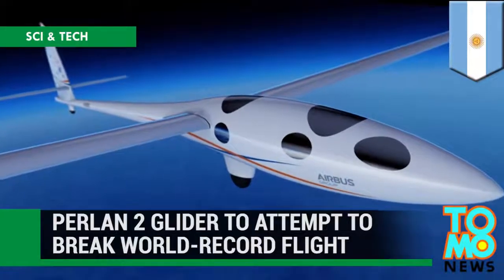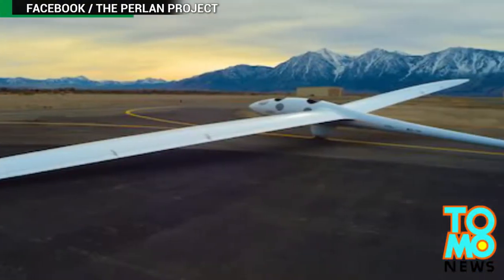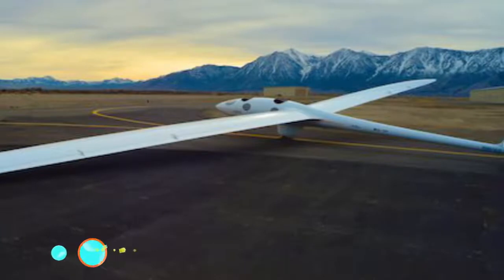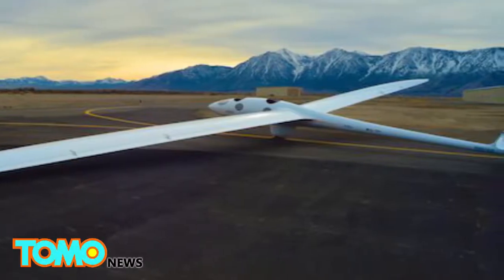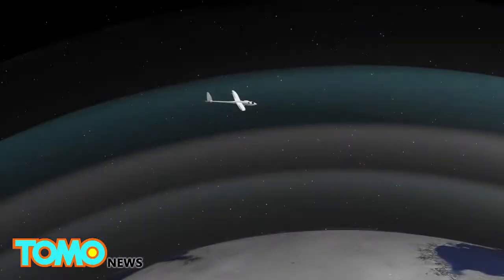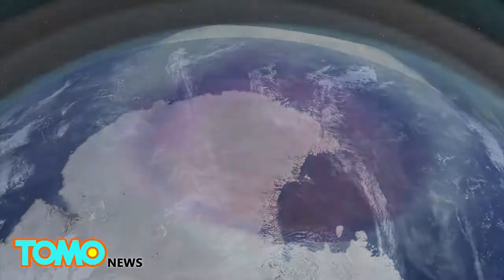An Oregon non-profit is on the verge of sending the first aircraft to sustained flight at 90,000 feet, higher than any other wing-borne vehicle has flown. In 2002, the Perlan project embarked on a mission to send an aircraft far into the stratosphere to harvest data about Earth's atmosphere and ozone layer.